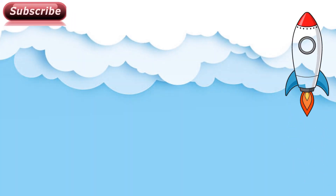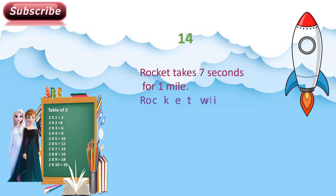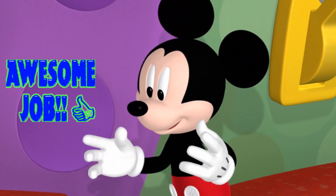And the correct answer is 14. Let's see how it is 14. The rocket takes 7 seconds for 1 mile. So the rocket will take 2 multiplied by 7 equals 14 seconds for 2 miles. Awesome job!